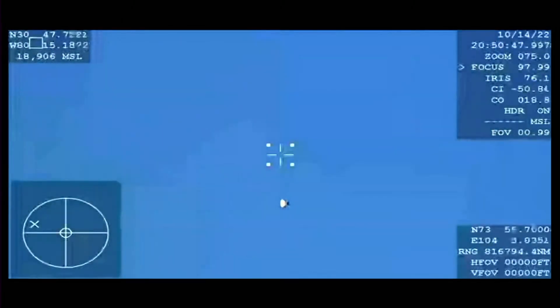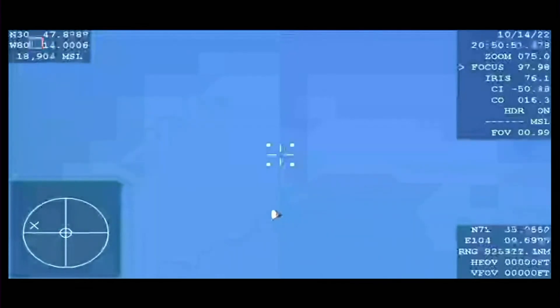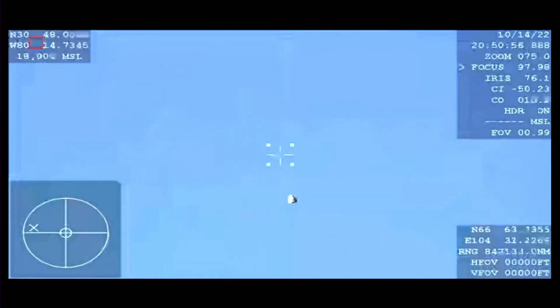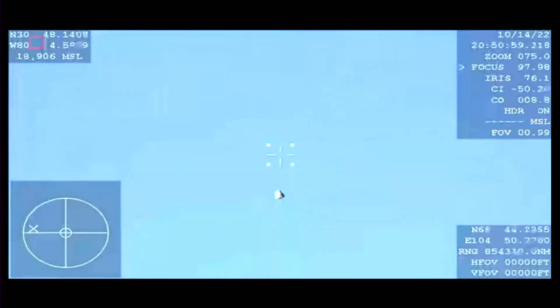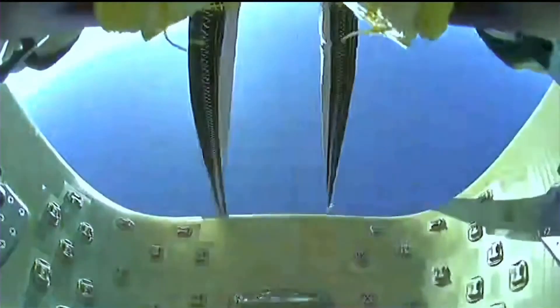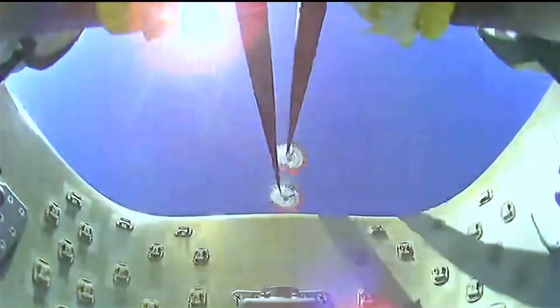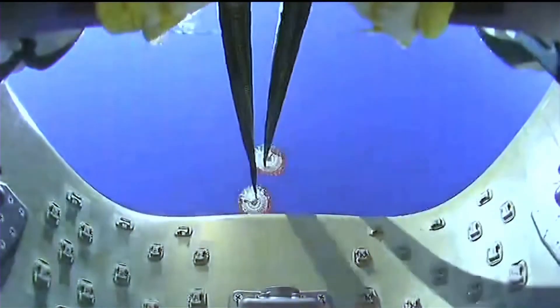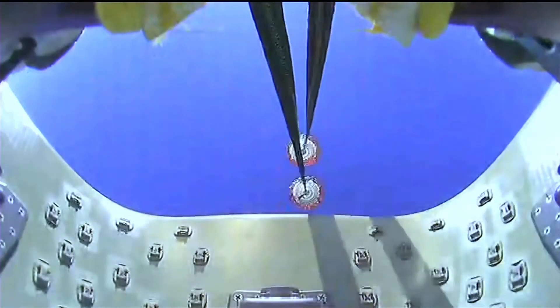The drogue chutes do help to slow the vehicle down to about 350 miles per hour, whereas after the main chutes deploy, it will slow the vehicle down even more, and by the time the vehicle splashes down it should be around 16 miles per hour. And there are those drogue chutes — you can hear the crowd here, very excited to see them deploy.